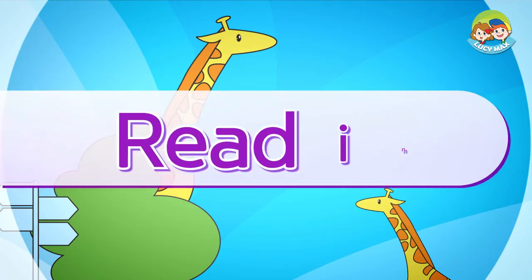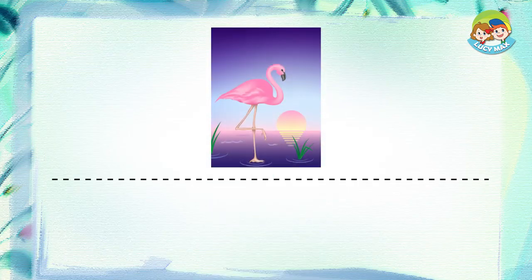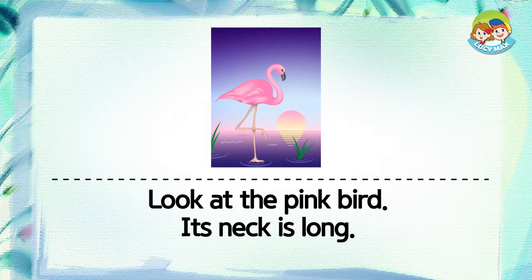Now you will read a story. After you read, you will take a quiz.